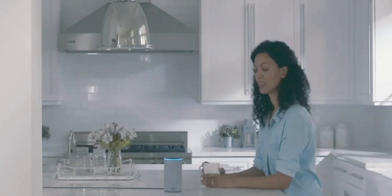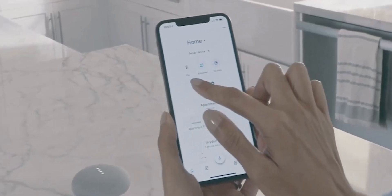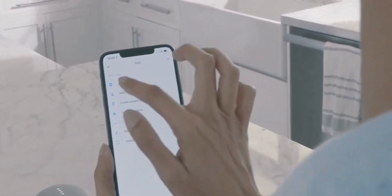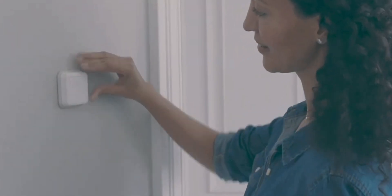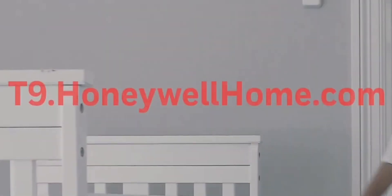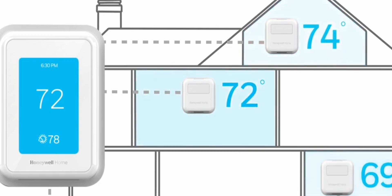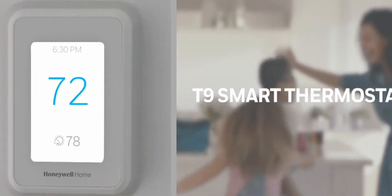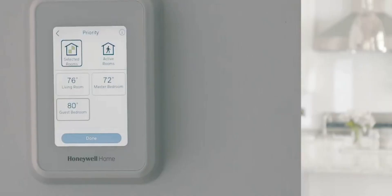The thermostat's mobile app offers remote control, scheduling, and energy usage insights, giving you the ability to optimize your HVAC system's performance from anywhere. It also includes geo-fencing capabilities, allowing the thermostat to adjust settings based on your phone's location. Installation is relatively straightforward, and Honeywell provides step-by-step guidance to assist users. The sleek, modern design of the T9 complements any home decor. In summary, the Honeywell Home T9 Smart Thermostat is a reliable, feature-rich device that strikes a balance between comfort and energy efficiency, making it a compelling choice for advanced climate control.